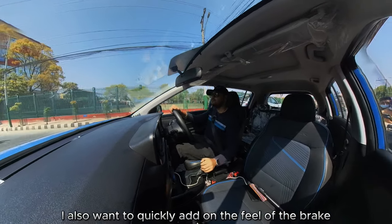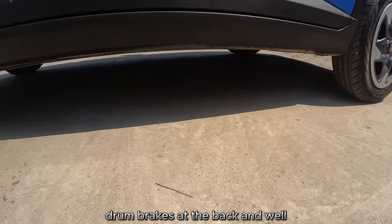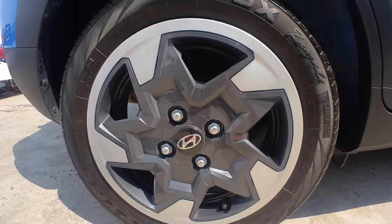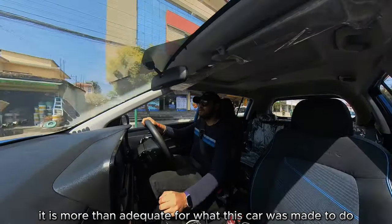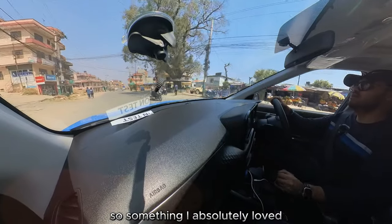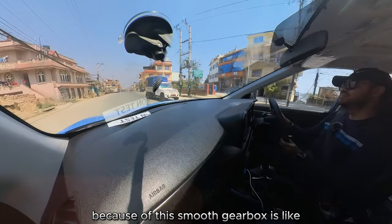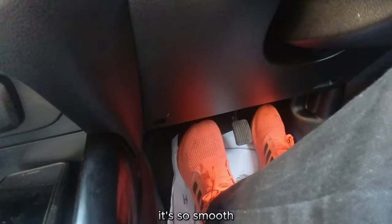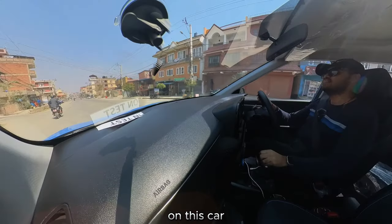The brakes — it's got disc brakes at the front and drum brakes at the back. While that may on paper not sound the best, it is more than adequate for what this car was made to do. Something I absolutely loved because of this smooth gearbox is downshifting and rev matching — it's so smooth, just how the gear and the clutch all fall in place on this car.